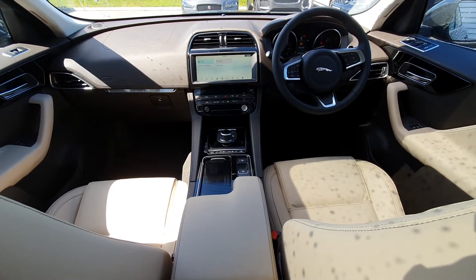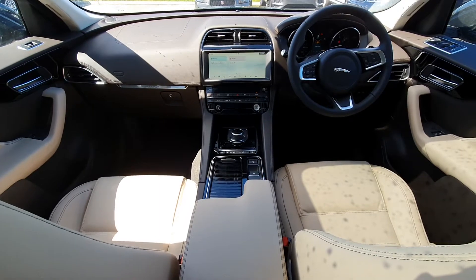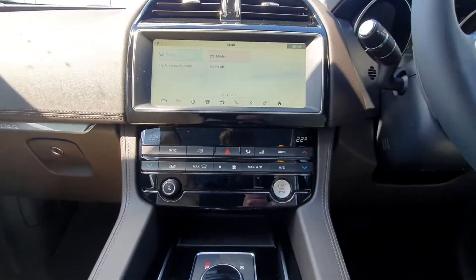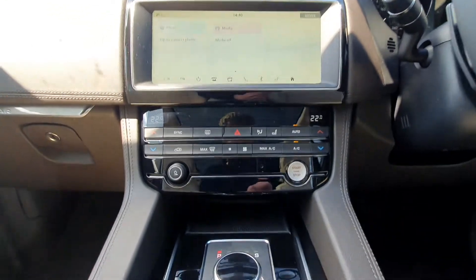Now a view into the front of the vehicle — as you can see it features a latte leather interior which is very comfortable. There's also heated seats in the front, a 10-inch touchscreen, Apple CarPlay, Android Auto, and dual climate control.